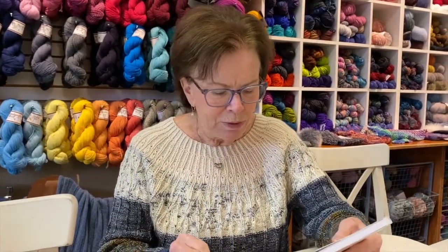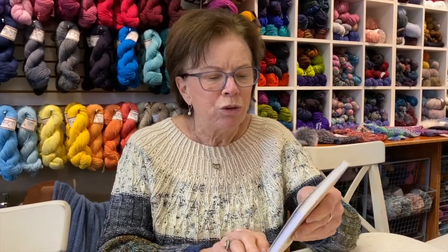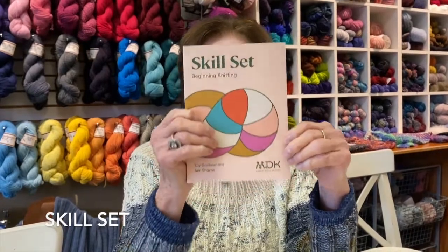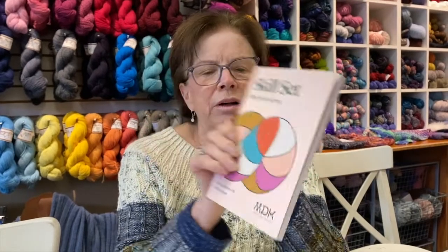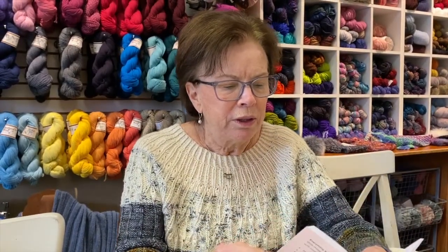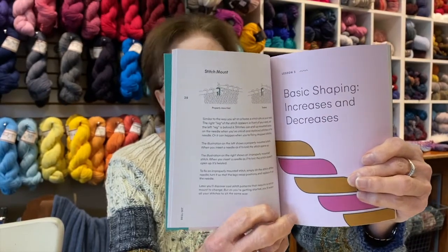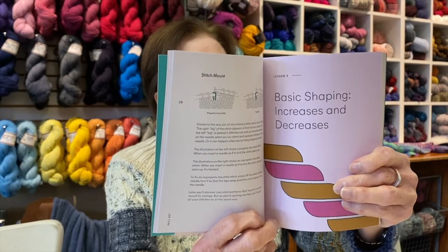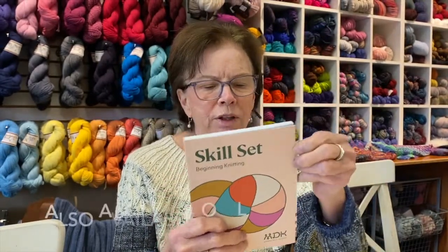Another thing that Mason Dixon Knitting — or Modern Daily Knitting, as they call themselves now — has put out is a book called Skill Set. This is a great reference book for beginners or people wanting to learn to knit. It's filled with illustrations of how to do things — basic shaping, reading a pattern, how to finish your work, tools and techniques. This is the book for you, and we have it in the shop.